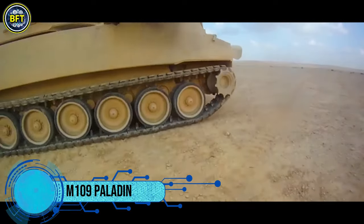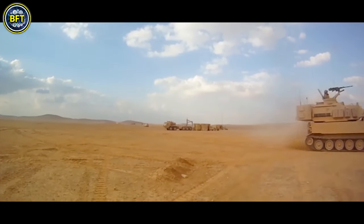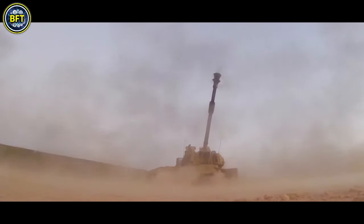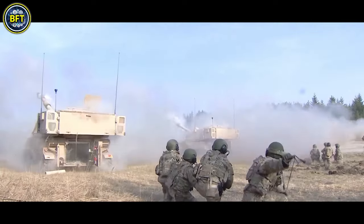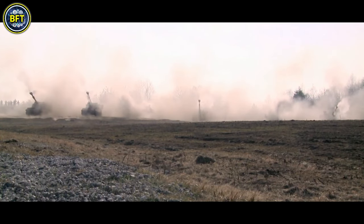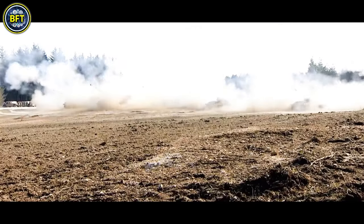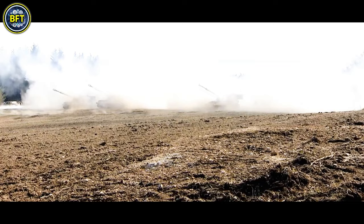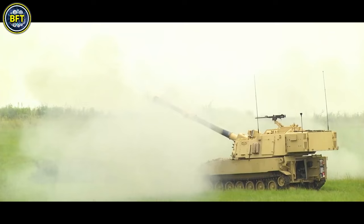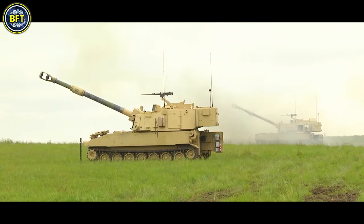The M109 Paladin is an American self-propelled howitzer equipped with a 155mm cannon, introduced in the early 1960s as a successor to the M44. Known for its role as a key indirect fire support weapon in western armored and mechanized infantry brigades, the M109 has undergone several upgrades, with the latest variant being the M109A7. This artillery vehicle operates with a crew of four: a section chief commander, a driver, a gunner, and an ammunition handler. The gunner and chief coordinate to aim the cannon both horizontally and vertically, enabling precise fire support.